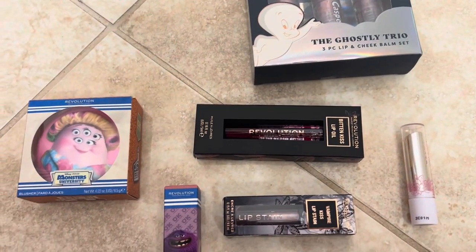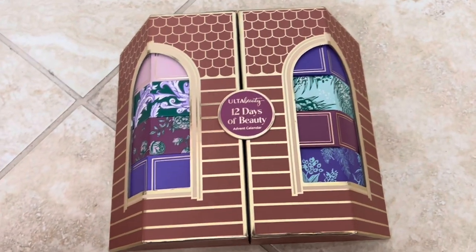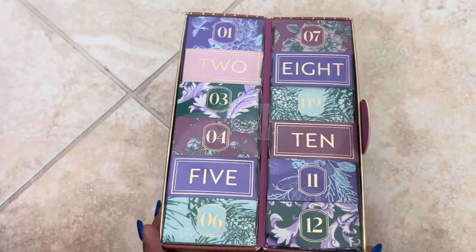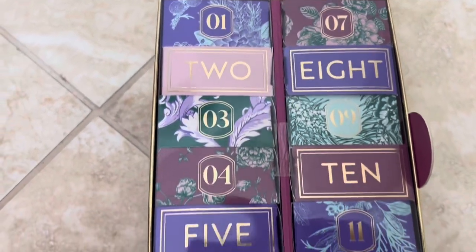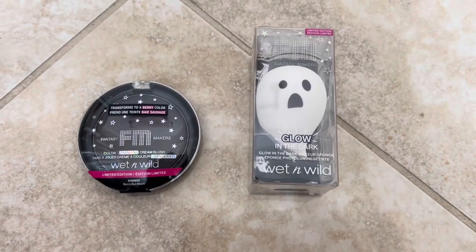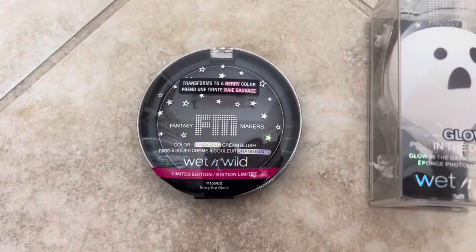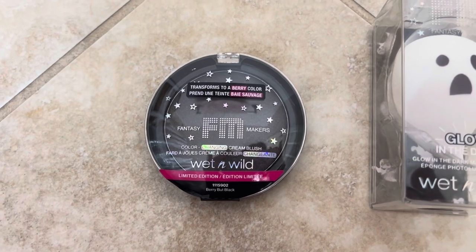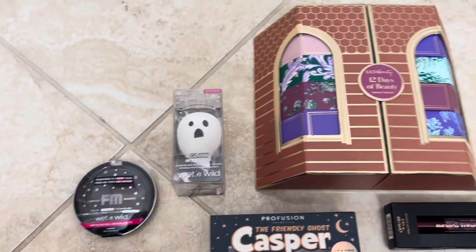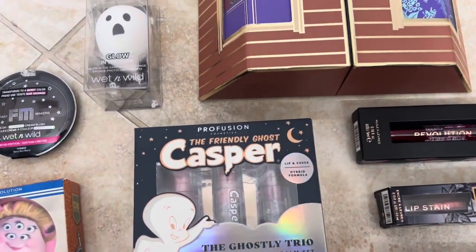I'm so excited to try some of these products out because I haven't heard of some of them. From Ulta, I got the 12 Days of Beauty Advent Calendar — waiting till the holiday season makes me want to open this so much more. Each day is numbered so I can't wait till Christmas. The last two products I got were from Wet n Wild — their color changing cream blush and a glow-in-the-dark beauty blender, which went super viral. Let me know in the comments which one was your favorite — thank you so much for watching, like and subscribe!